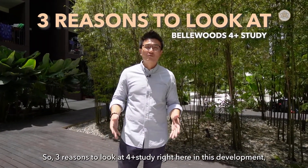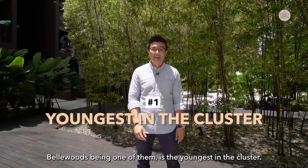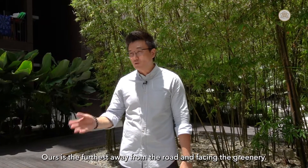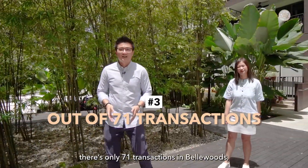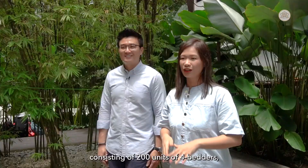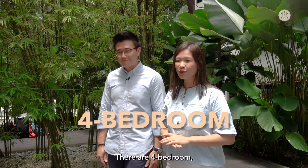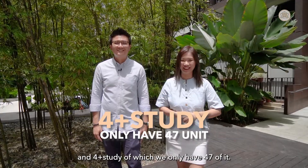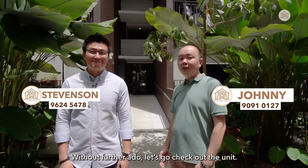Three reasons to look at the 4-plus-study here. First, there are only a handful of 4-plus-study units in the cluster, and Bellwoods is the youngest. Second, there are only four stacks of 4-plus-study in Bellwoods — ours is the furthest from the road, facing the greenery. Third, at time of filming there are only 71 transactions in Bellwoods, of which only two are 4-plus-study, making them quite rare. Bellwoods has 561 units total, with 200 four-bedder units across three layout types: 4-bedroom, 4-bedroom premium with yard and utility, and 4-plus-study — of which there are only 47 units. The unit is very well maintained and the owner has put in a lot of effort. Let's check it out.